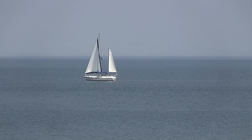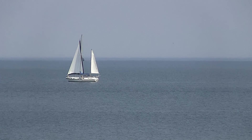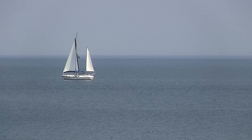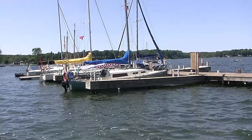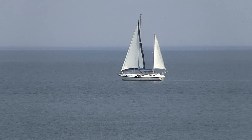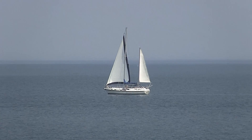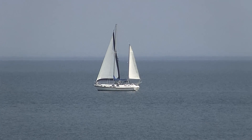For years boat ownership has been considered a very expensive hobby reserved for the upper-middle class and the rich. It is true that some boats are very expensive to buy, store, and maintain. But if you know where to look and when, you can get a boat for free or almost free.